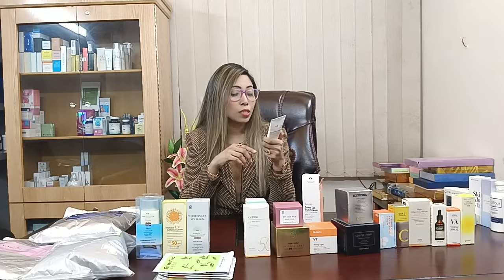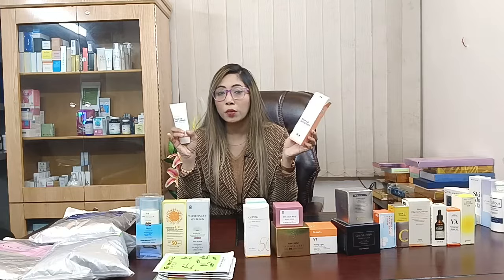This sunscreen comes in a perfect amount of 70ml. This is the best travel-friendly sunscreen. You can tone up your skin and brighten up your skin with SPF 50+ protection. This sunscreen can also be used in your house.